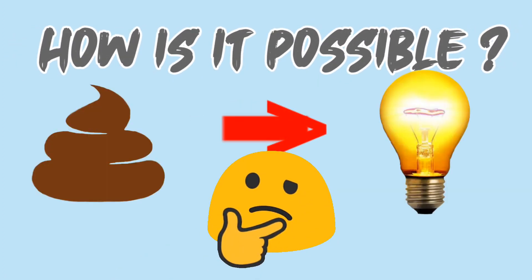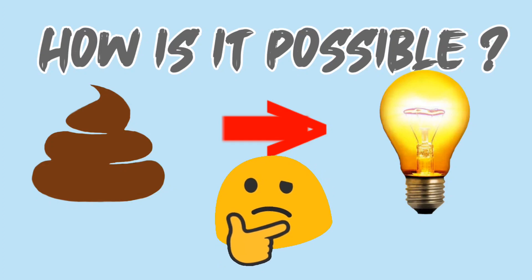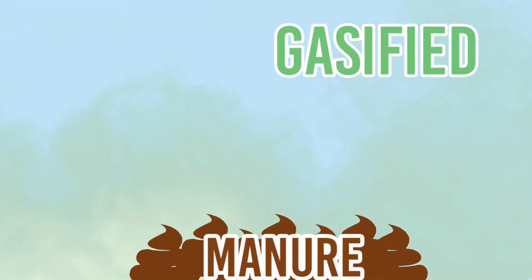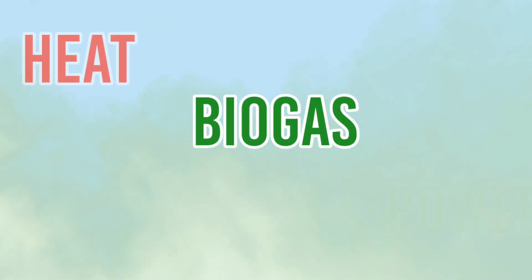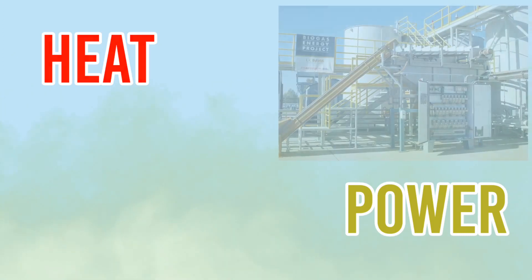How is it possible to go from poop to energy? Well, manure can be gas-fired under anaerobic conditions, and the biogas can be converted into heat and power in combustion tanks or engines.